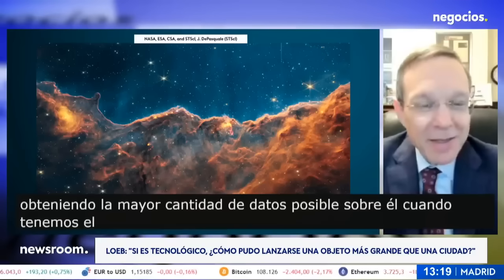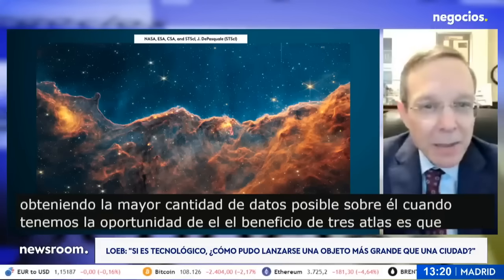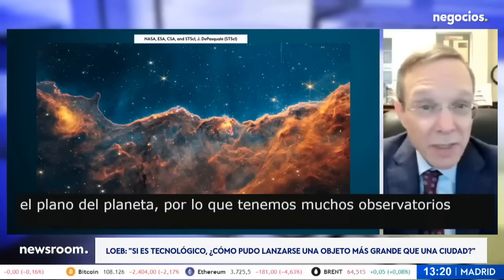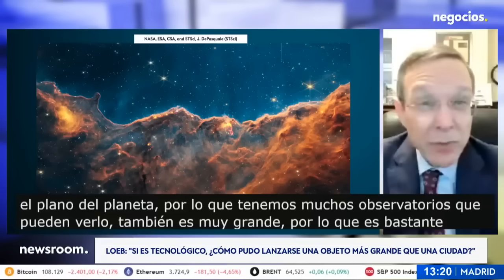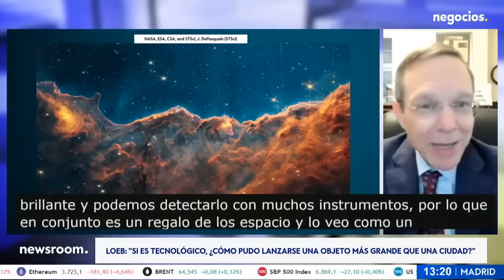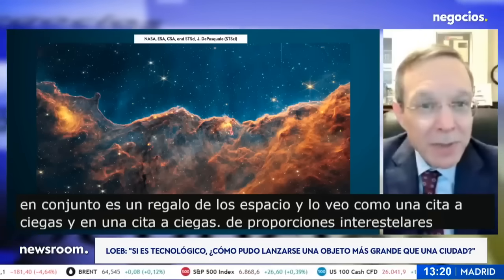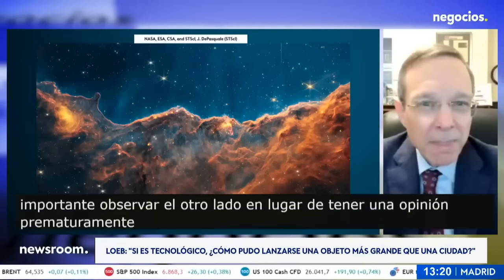The benefit of 3i Atlas is that it came in the plane of the planets, so we have a lot of observatories that can look at it. It's also very big, so it's quite bright and we can detect it with many instruments. Altogether it's a gift from interstellar space, and I see it as a blind date — and in a blind date of interstellar proportions, it's very important to observe the other side rather than to have an opinion prematurely.